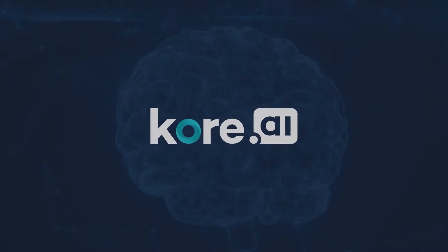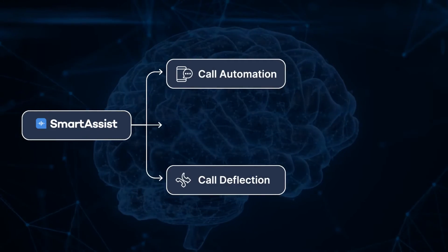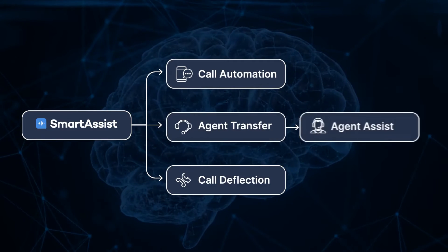To address these challenges, Core.ai created SmartAssist — the world's first and only AI-native, experience-optimized contact center solution.